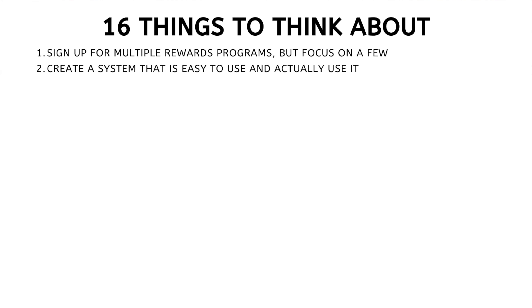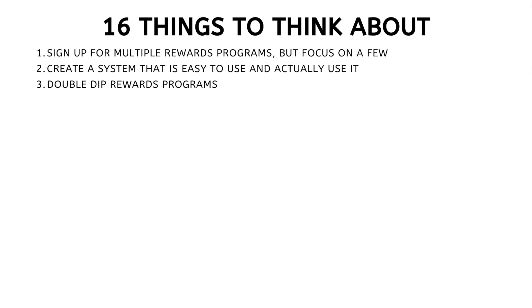Number two: create a system that is easy to use and actually use it. Take a look at your spending habits to see if you should actually have a credit card in the first place. Look at the stores you shop at and see what loyalty programs are available. Understand whether those stores can take Amex or if you need a Visa or Mastercard. If they have an existing loyalty program, join it and start using it. I find it really handy to organize all my membership cards digitally using your phone.